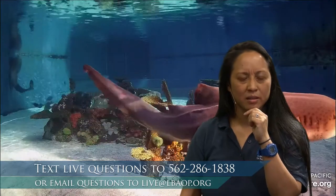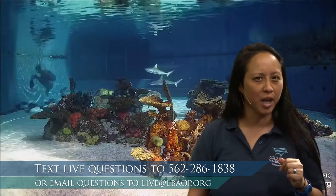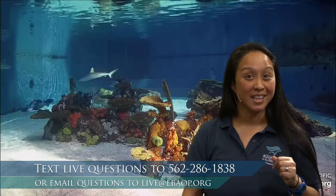Do you want a hint? Does the word start with the letter H? Does that help? Today we are going to be learning about habitats in the ocean.